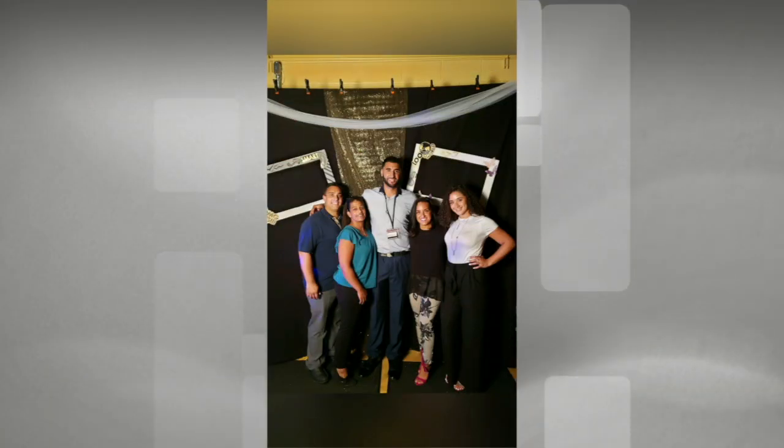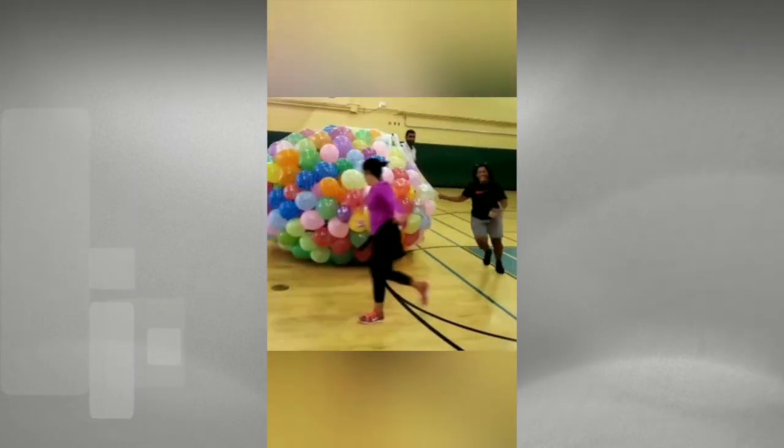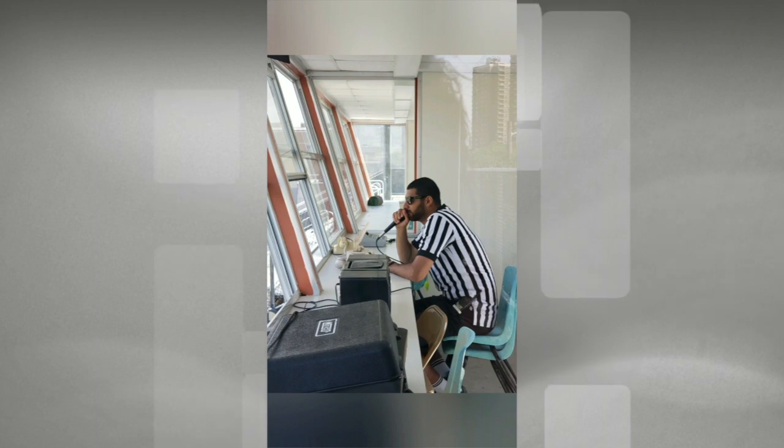This is Miss Perez with the phys ed team. This is Mr. Vargas teaching health in the auditorium — we have health in the auditorium one marking period, doing different projects. We also like to do skits. Here's a little sample of something we did, and this is us during field day with balloons, music, and different activities.